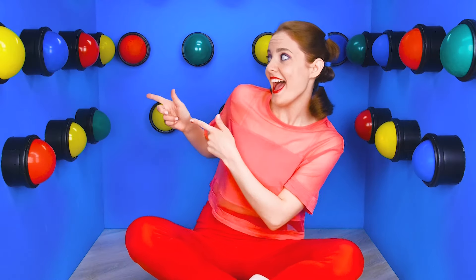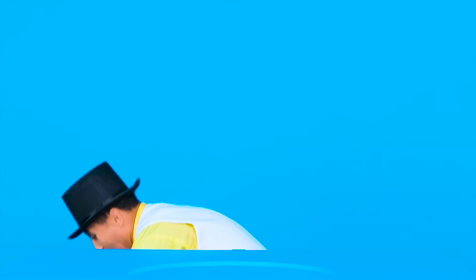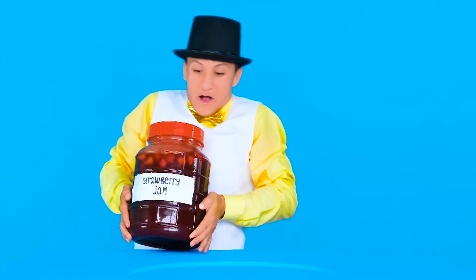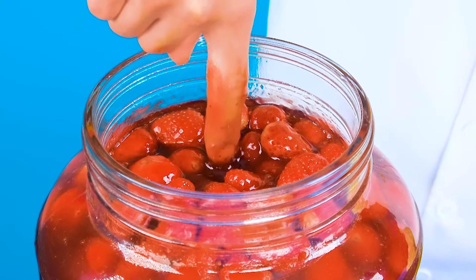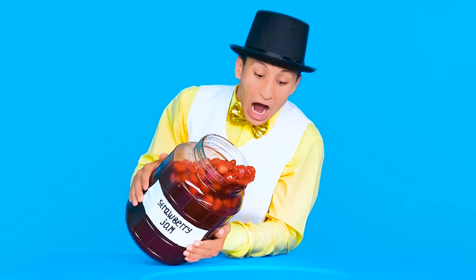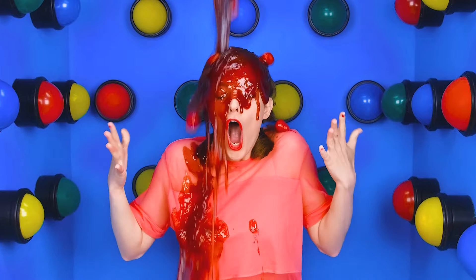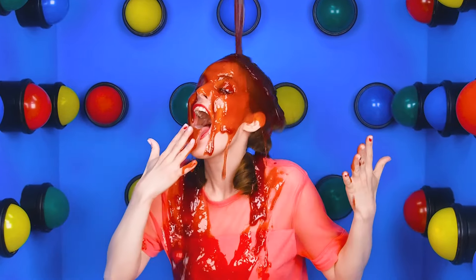Who's gonna be first this time? Come on, Emma. In this round, I'm gonna choose a red button. Great, because behind that button there's a lot of strawberry jam. Everyone in the world loves jam. This is so sweet and delicious. Emma, cover your head — the jam's coming your way!